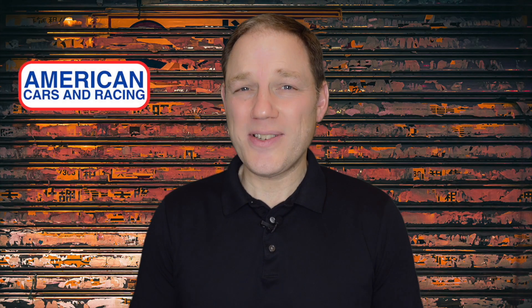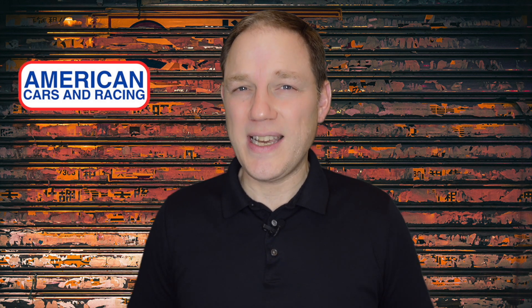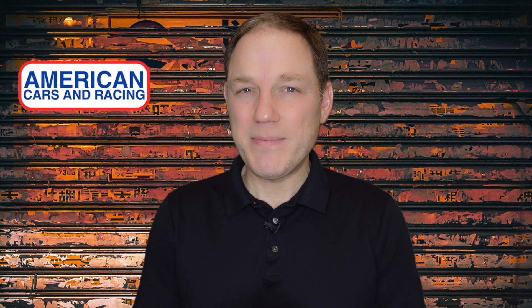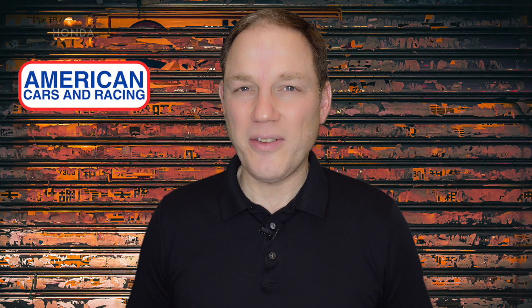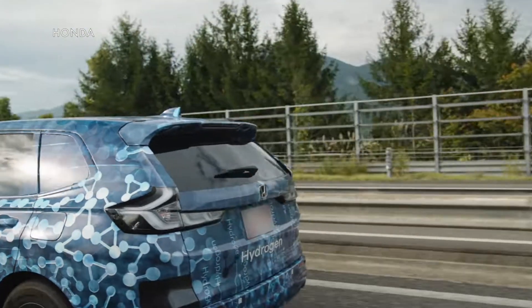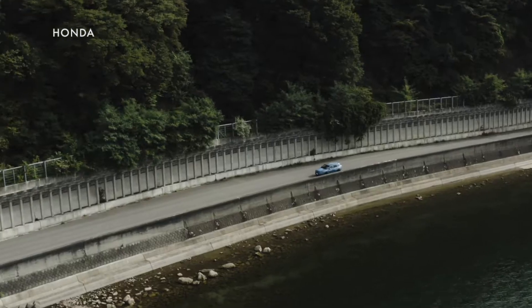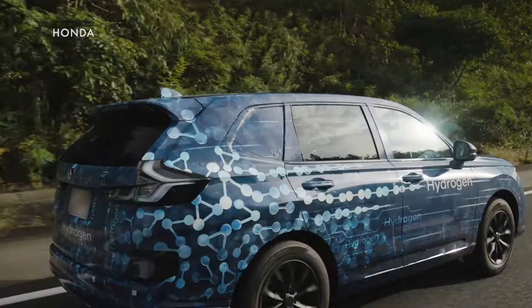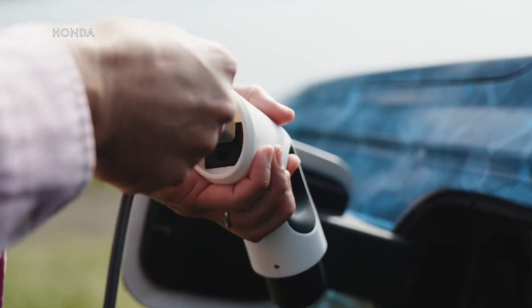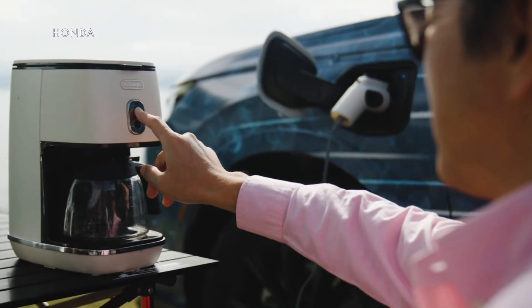The problem is there are only a handful of publicly available hydrogen refilling stations in the United States, most of which are in Southern California. But the CR-V is going to alleviate that a little bit because it will have a small battery that can be recharged and provide enough electricity for shorter trips, although Honda hasn't said exactly how far.